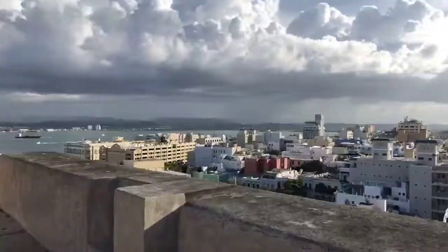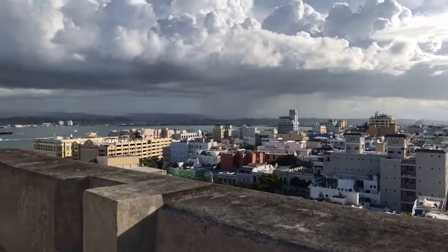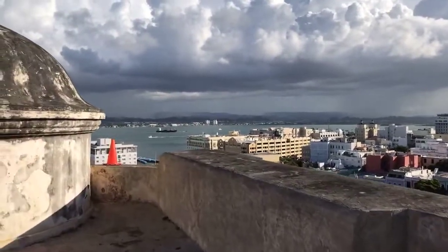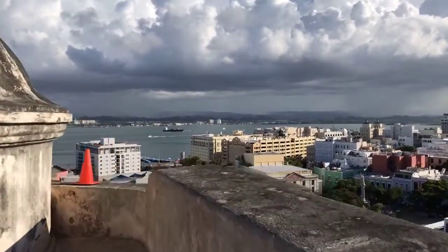Absolutely gorgeous views. Being up here — I did not realize, because I've been here a few times when I was much younger — I did not realize how far up we are. The fort was built extremely tall in respect to the rest of the city. I walked a lot of miles today, probably around 10, maybe a little bit more.